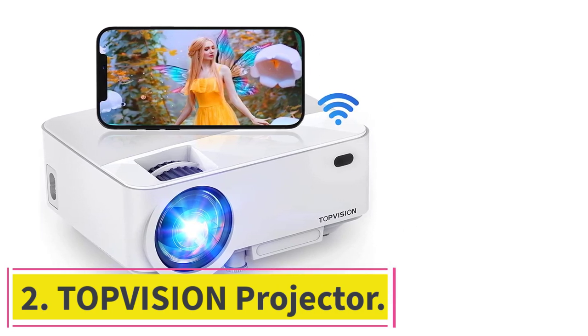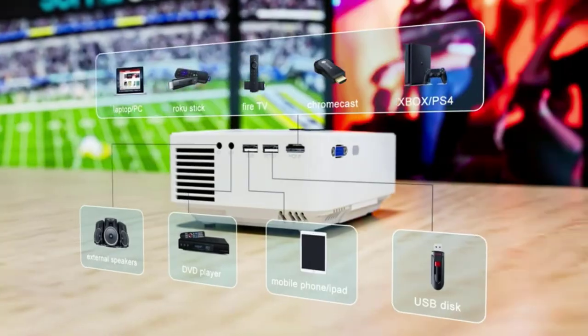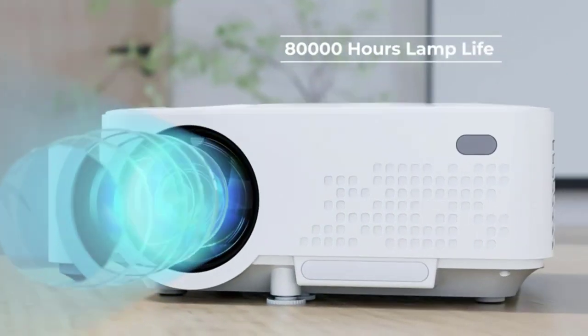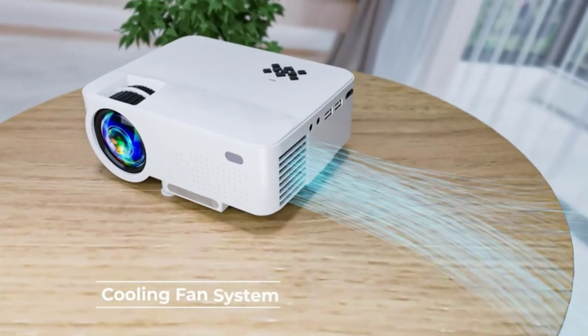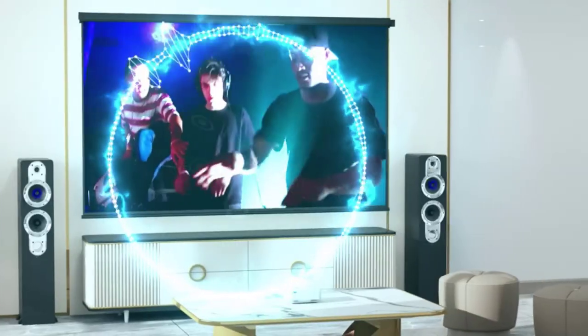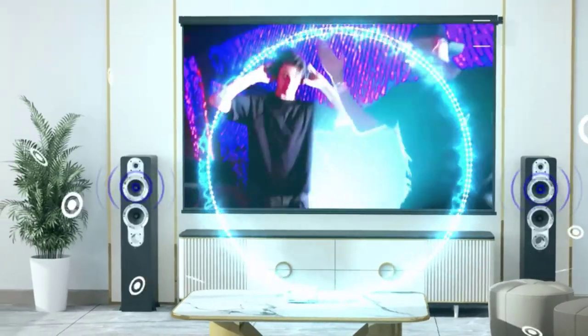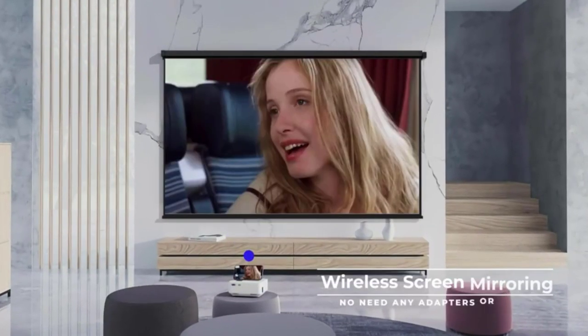Number two: the Top Vision Projector. This is another great budget option with a projection size of 50 to 176 inches and a projection distance of 1.5 to 5.2 meters, though the recommended viewing distance is 2 to 3 meters. Thanks to the 15° keystone correction, focus ring, and tempered glass lens — which has more thermal stability than resin lenses — the picture is clear and stable.